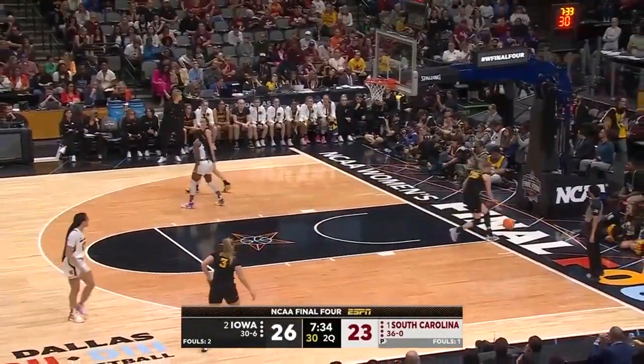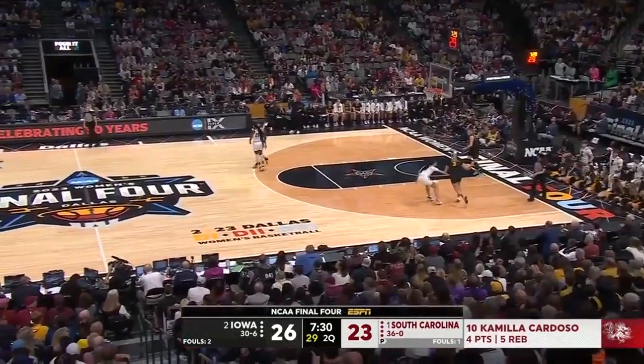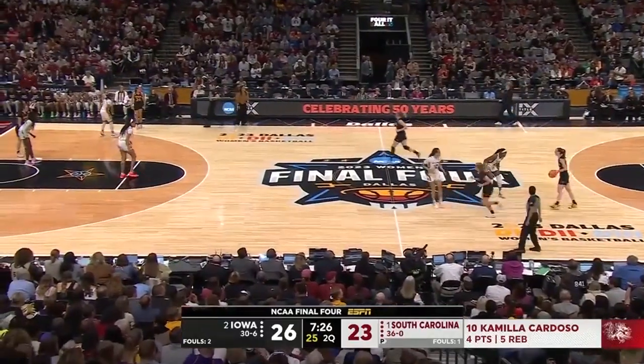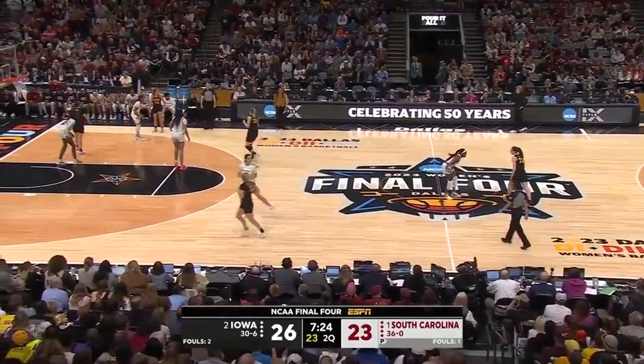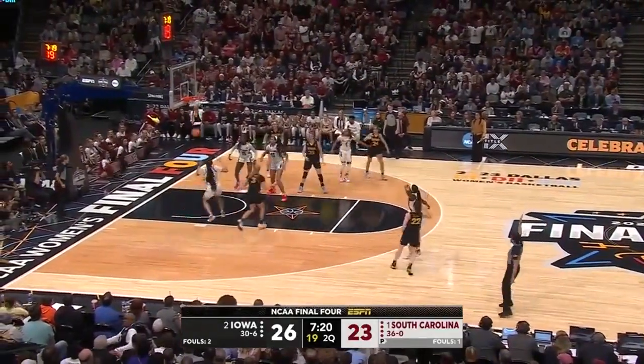Clark fading and hitting. South Carolina so dominant on the offensive glass — that's where they're relentless. A missed shot is like an assist for South Carolina. Sydney falters. Gets it into the arms of Clark. Clark gets it across the timeline, launches a deep three — it is good!